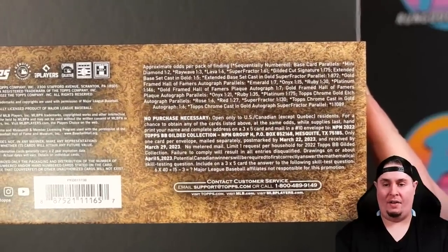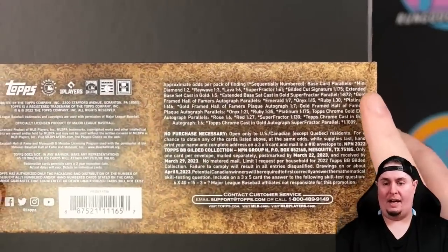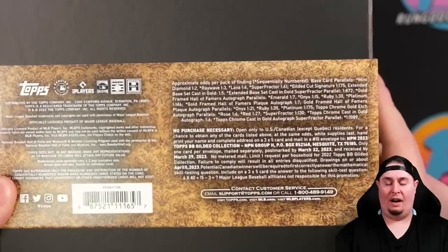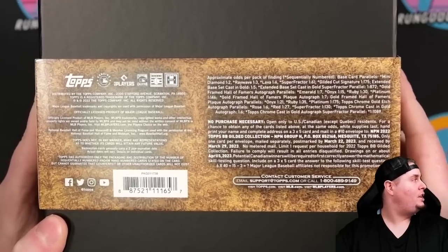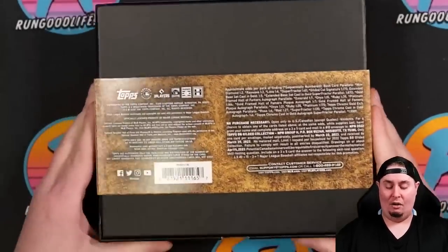On the back are the pack odds for everything. All the etches are there — Super Fractors along with Lava Gold Etches, Ray Wave Gold Etches, Mini Diamond Gold Etches, and Base Gold Etches. So everything is all gold. Everything in this type of product — everything I touch turns to gold.